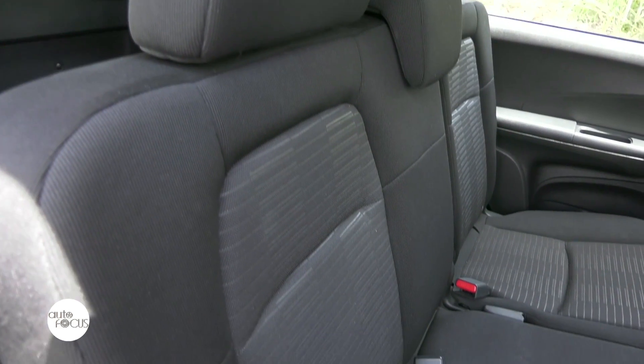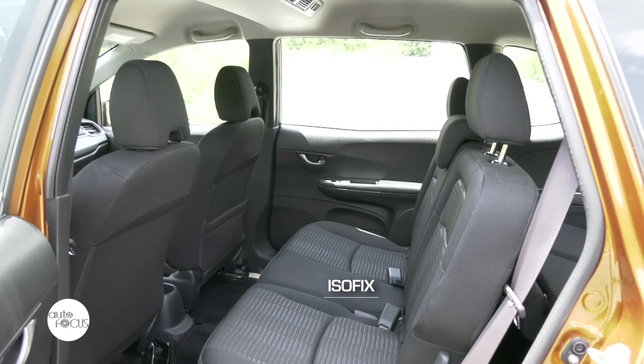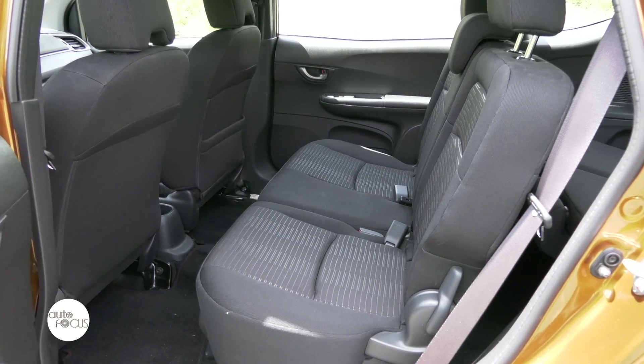Additionally, catering to the needs of every Filipino family, the BR-V comes with ISOFIX anchors to securely latch a child's seat, making the new BR-V worthy of its 5-star ASEAN NCAP rating in the adult occupancy protection category.